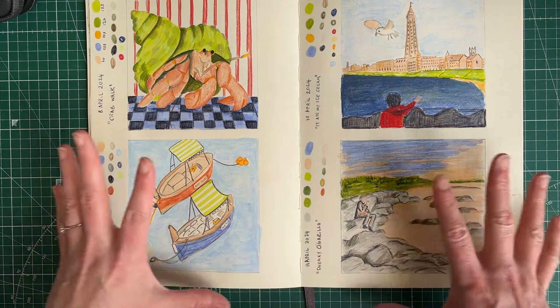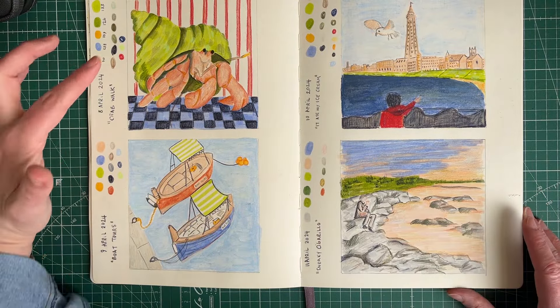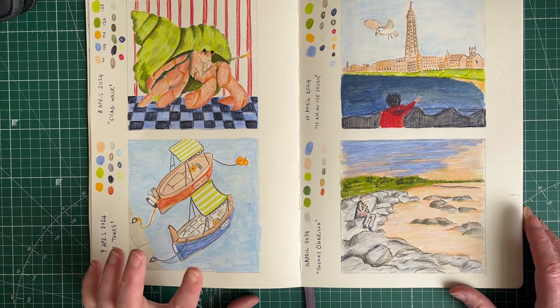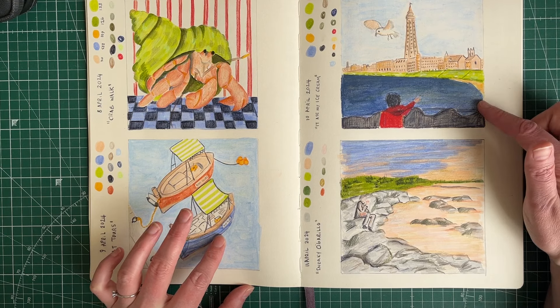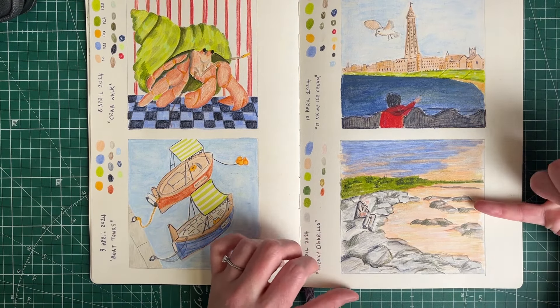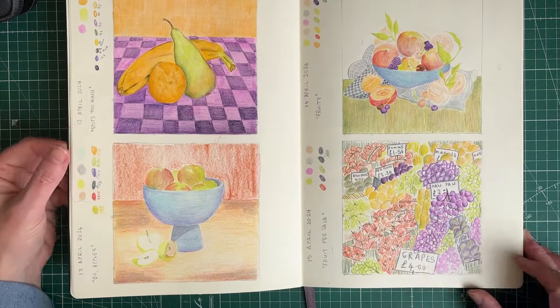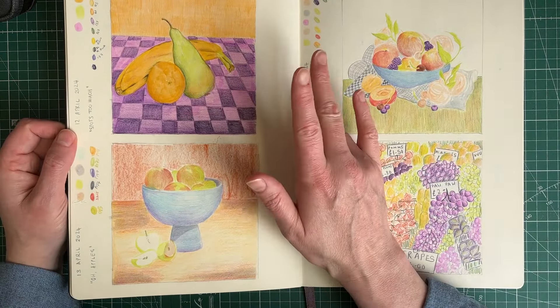That is supposed to be David but it looks more like Princess Diana. This was like one color palette — you can see the colors are all quite similar. I had great fun doing this one. This one started to go wrong early on and I just continued it because I didn't want another unfinished one. The colors are not right but I quite like the rocks.